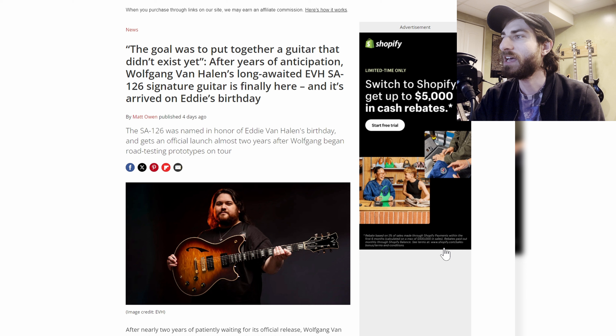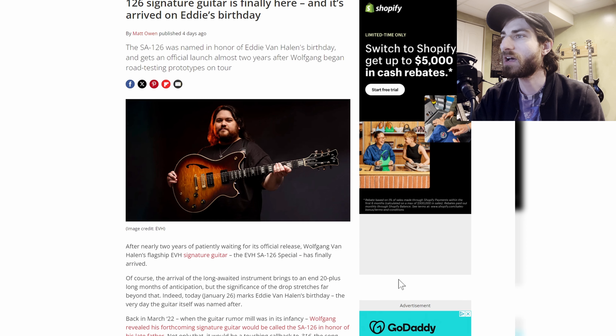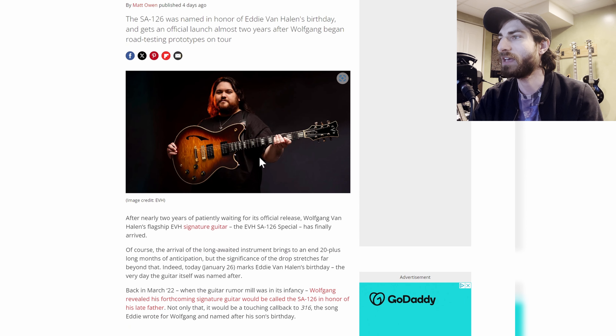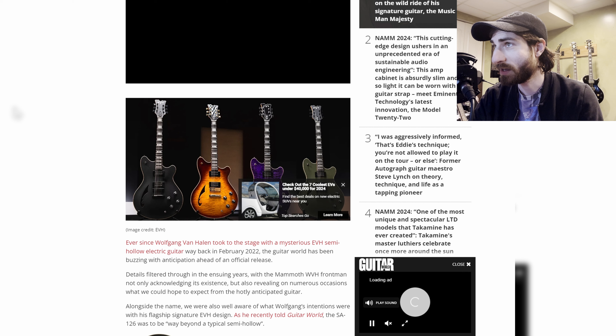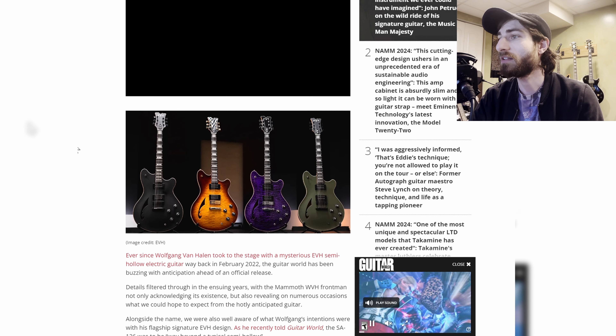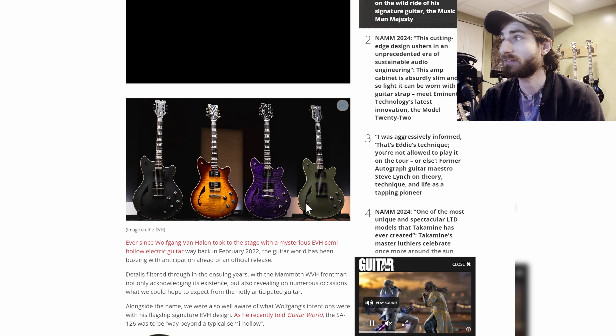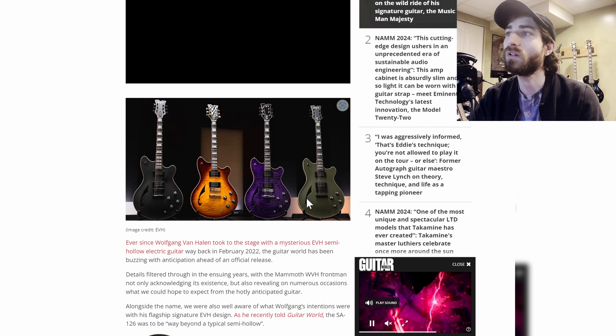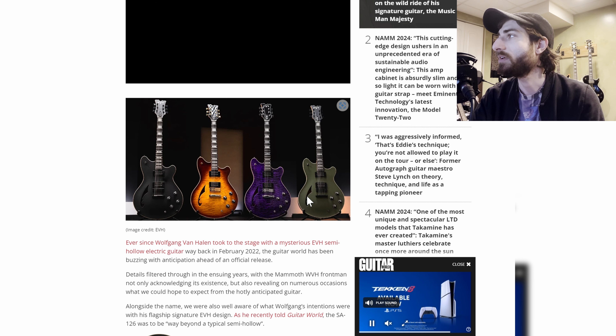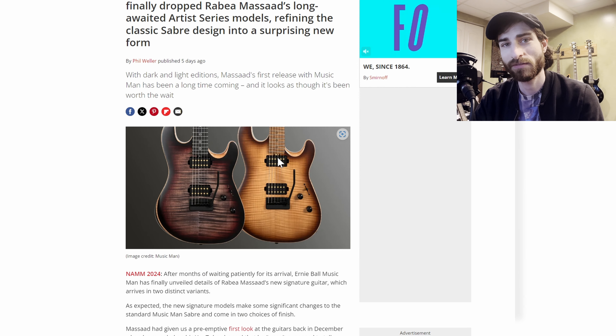Next up, we have EVH — Wolfgang Van Halen showing off the new signature guitar, the EVH SA-126 Special. It is a semi-hollow guitar with a harmonica-type bridge, comes in a few different colors, and it's quite different from EVH guitars we usually see. The F-hole is actually an E-hole — it's shaped like an E for EVH. Very cool.